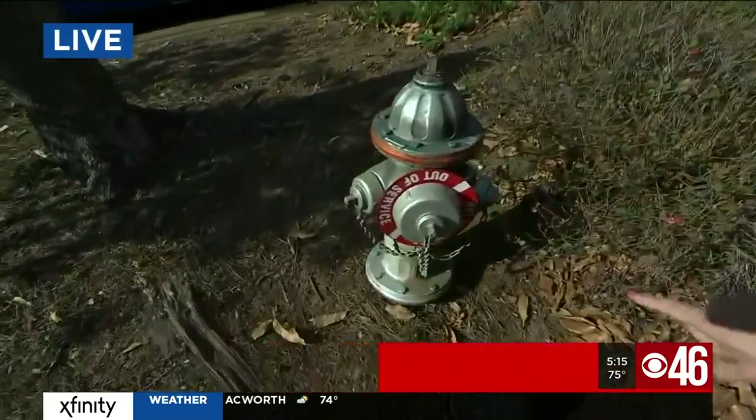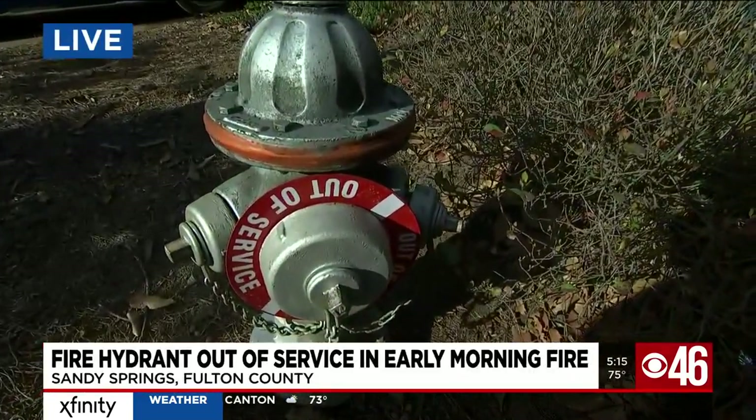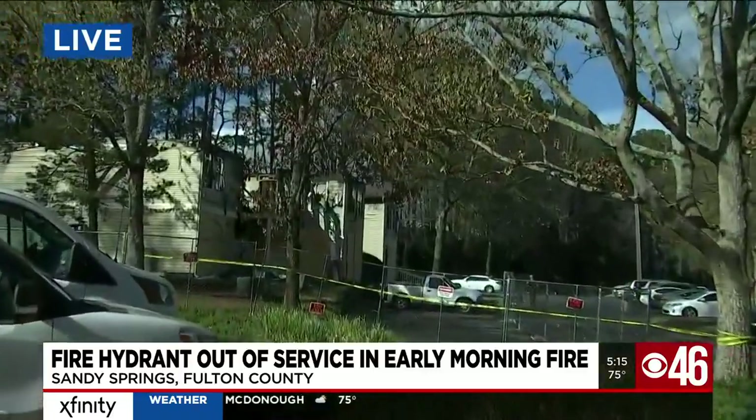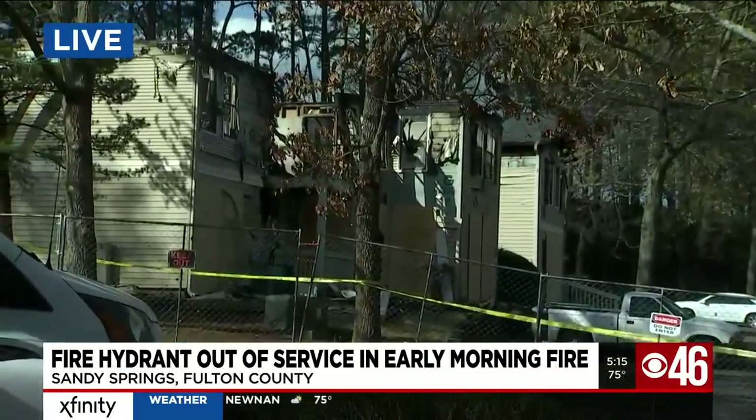When there's a fast-moving fire, every second counts. Take a look at this fire hydrant that firefighters tried to plug into this morning. You can see there's an out-of-order sign on it, which caused a slight delay because this is the closest hydrant to the building, and firefighters had to go find the next closest one.